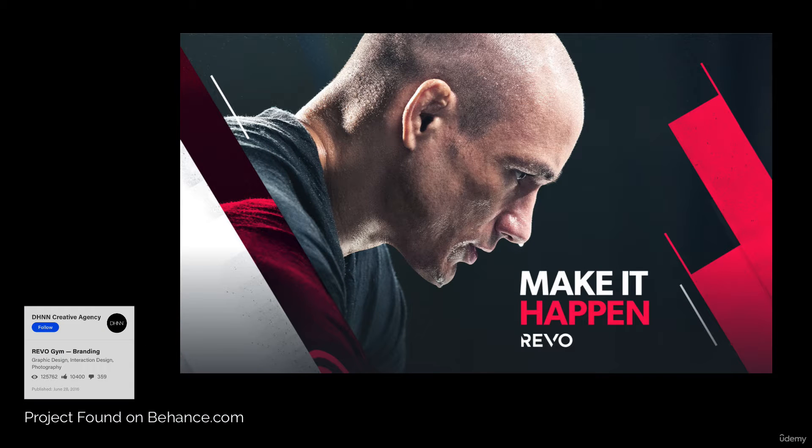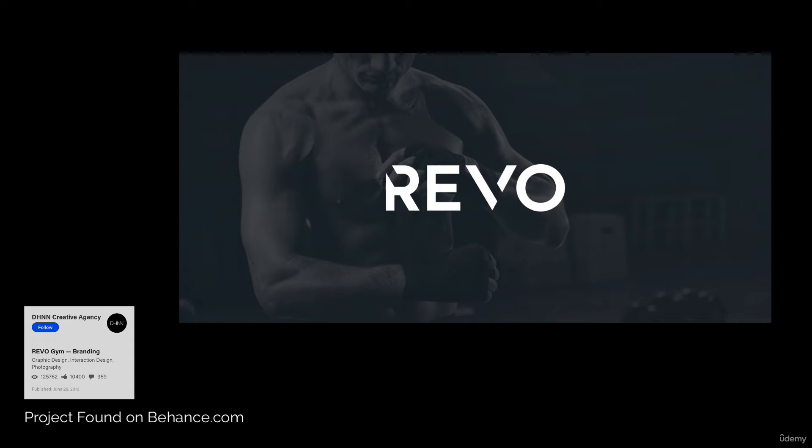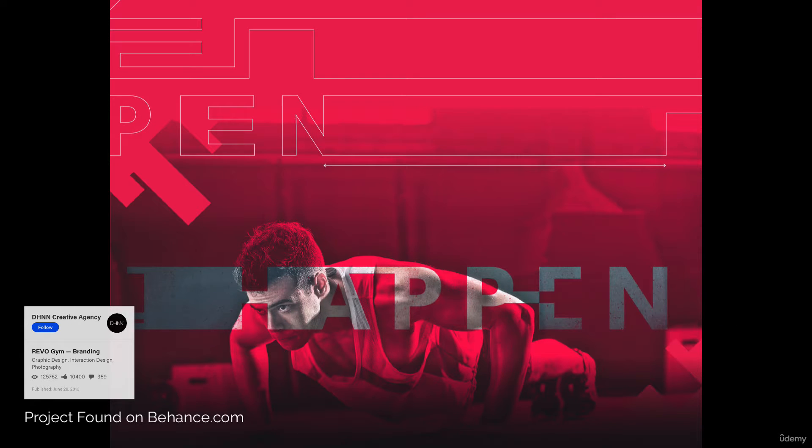The way a logo looks and feels is not random, but based on several different factors. The look and feel of a logo must match the company's mission statement, beliefs, target audience, and style.